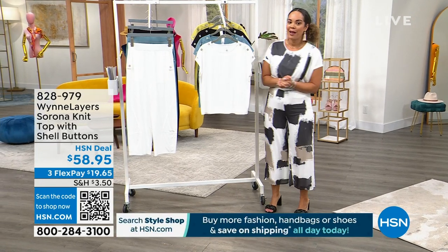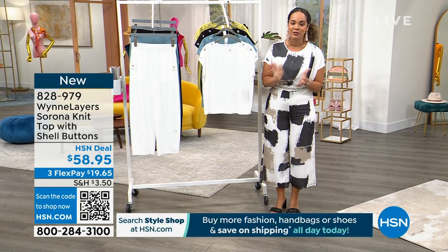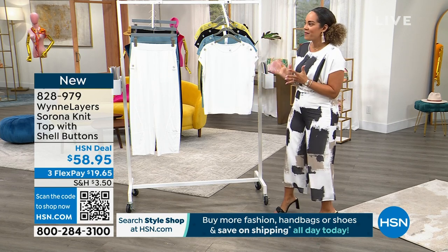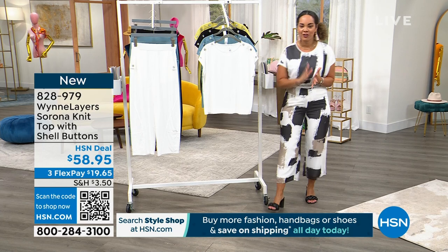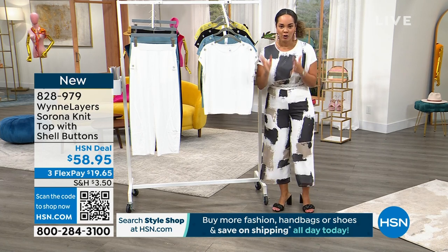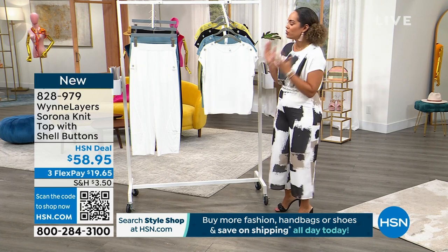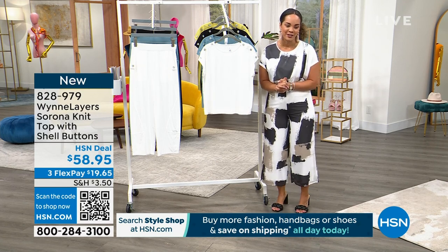We get the opportunity to show you some brand new pieces, even some sell prices from Marla Nguyen. Love having her. She actually started her company in her garage during the writer's strike in the early 2000s when she was looking for work. She started her fashion line, and then here she is with us for 14 years.